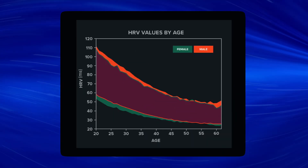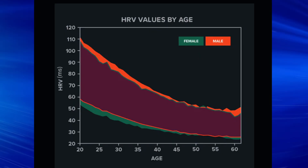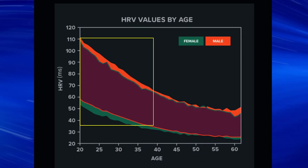There are normative ranges of HRV in milliseconds based on age and gender, but as you can see, these ranges are on the large side. These normative ranges are also slightly higher for males than females and much higher for younger individuals versus older individuals.